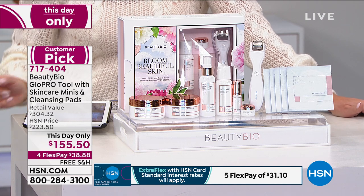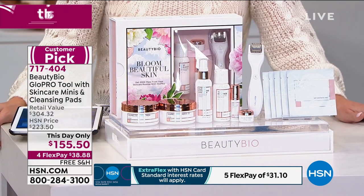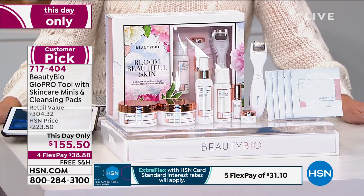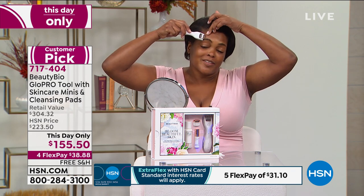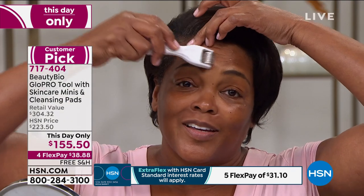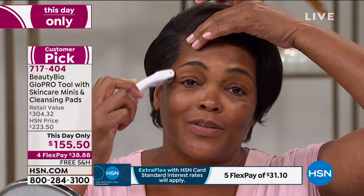Don't forget your neck area, and don't forget above the eye area — not on the eyelid, but on the brow to help uplift. You're getting my entire nighttime routine — all those little yummy minis. Here's Iva. Iva is on national television with no makeup on — with this customer pick.